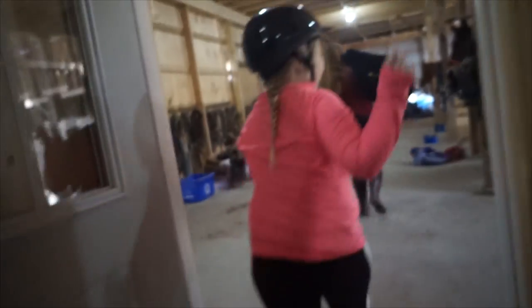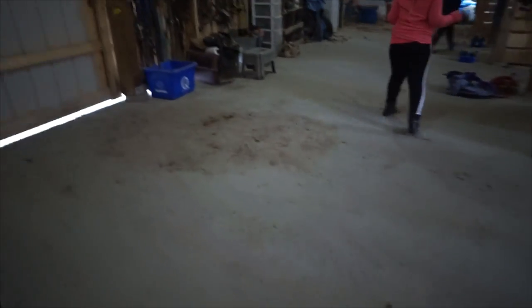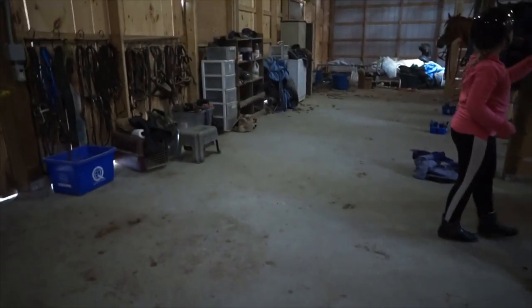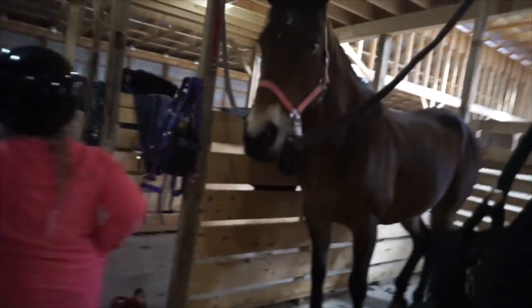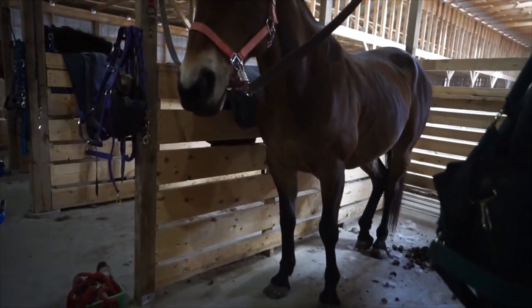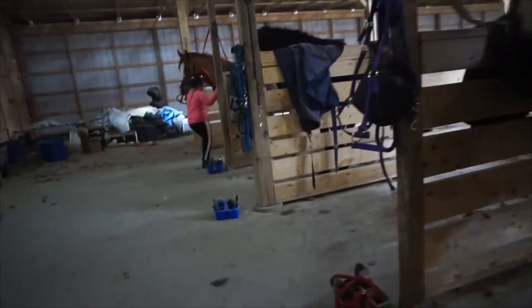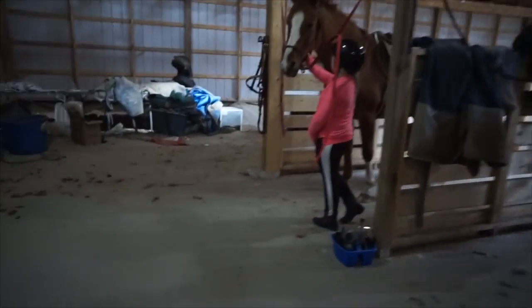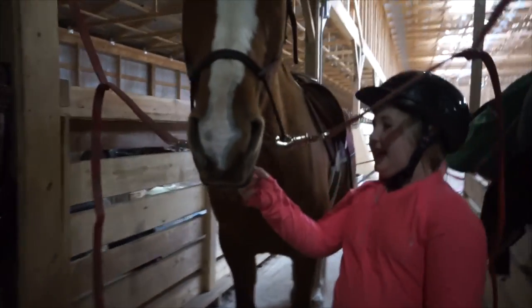I'm always so excited when I get to the barn. The first thing I need to do is figure out what horse I'm riding. Usually it's Jasmine, but you never know — I could get someone new. Yup, it's Jasmine. Today she's all saddled up, so I don't have to do anything except wait for my turn.